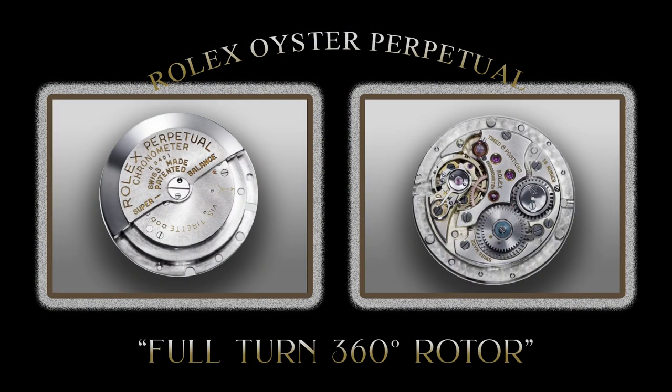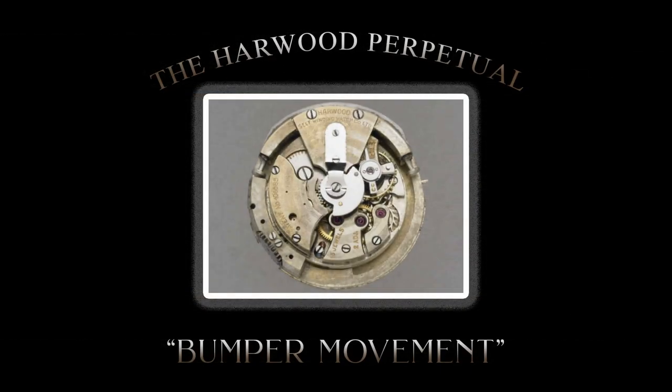In contrast to Harwood's bumper movement, it can be said that Rolex developed the first automatic movement with a full turning rotor. It was a considerable innovation within automatic watchmaking, allowing the rotor to turn 360 degrees, providing greater efficiency in winding the mainspring. The full-turn rotor was increasingly more efficient than the prior bumper movement. However, the invention of the bumper movement, with absolutely no doubt, establishes John Harwood as a giant shoulder to stand on — indeed, a pioneer in the history of watchmaking.